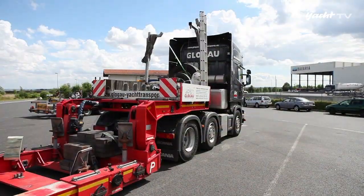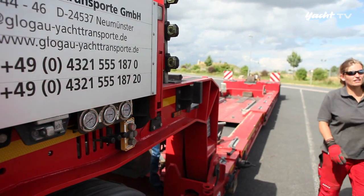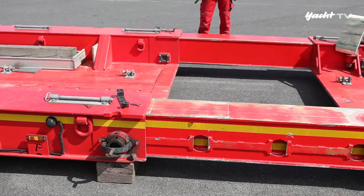Vor den Toren der Fertigungsanlage zieht Schwertransportfahrer Ingo Graul seinen Spezialtrailer auf die passende Länge aus. Routine für den 46-Jährigen und seine Begleitfahrerin Fanny.